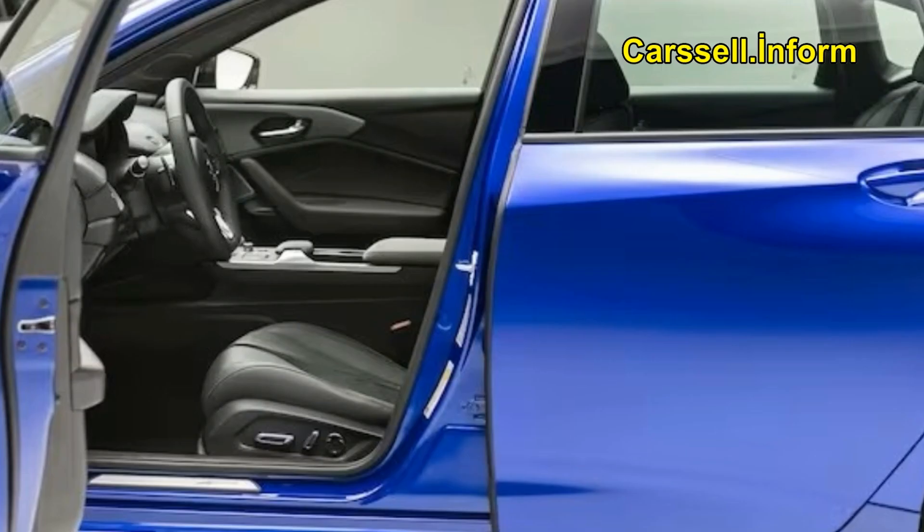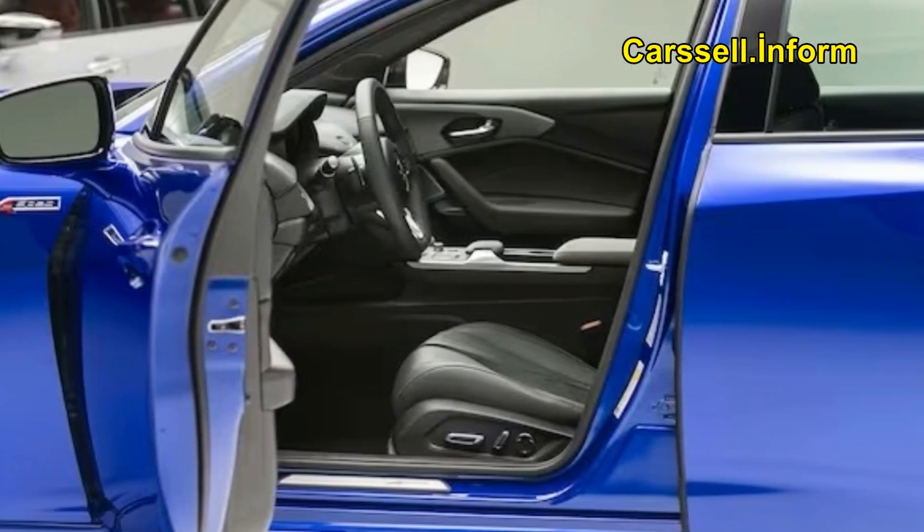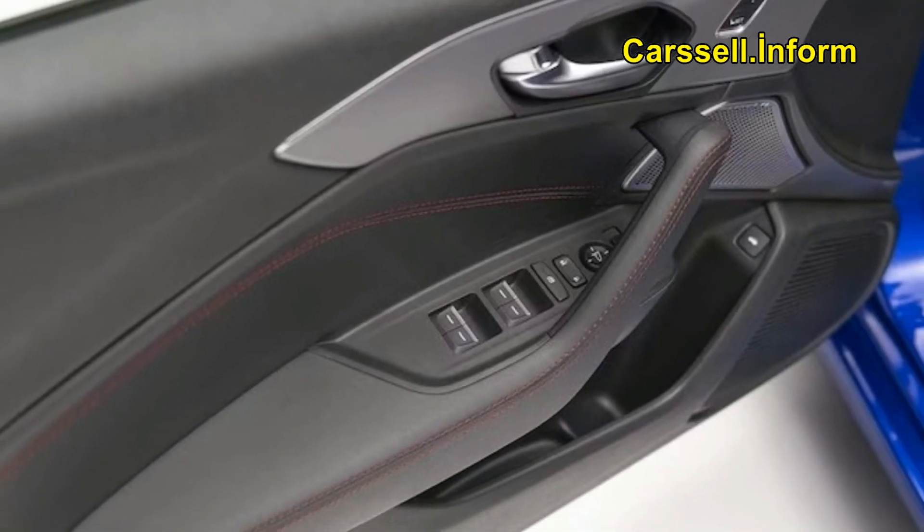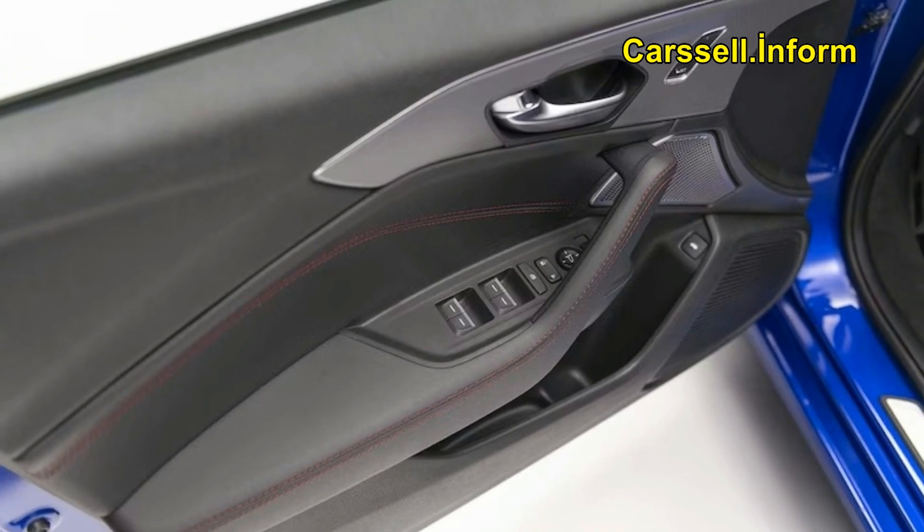A sharper front end plus some new tech and a potentially more luxurious drive. Every few years we get lucky and an automaker delivers a knockout concept followed by a production car that holds true to the show car and doesn't water down its vision. Think BMW i8, Porsche Taycan, Jaguar F-Type, and Acura NSX.